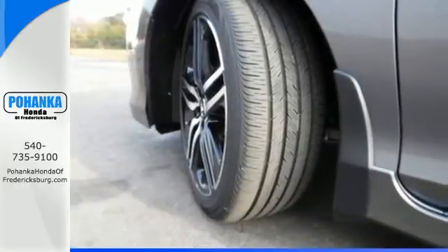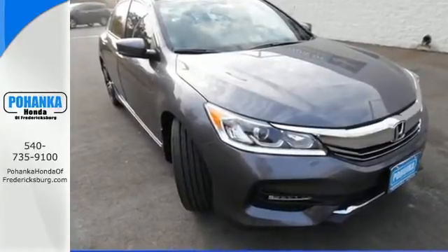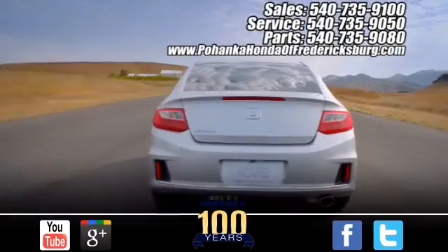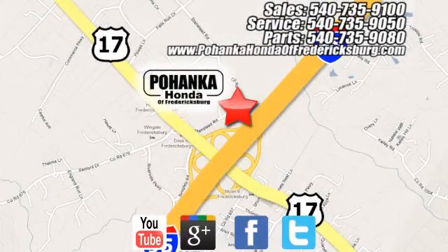Honda made no compromises with this luxurious and practical Accord. Make it yours today. Pohanka Honda of Fredericksburg is a great place to buy a car, conveniently located at 60 South Gateway Drive in Fredericksburg.